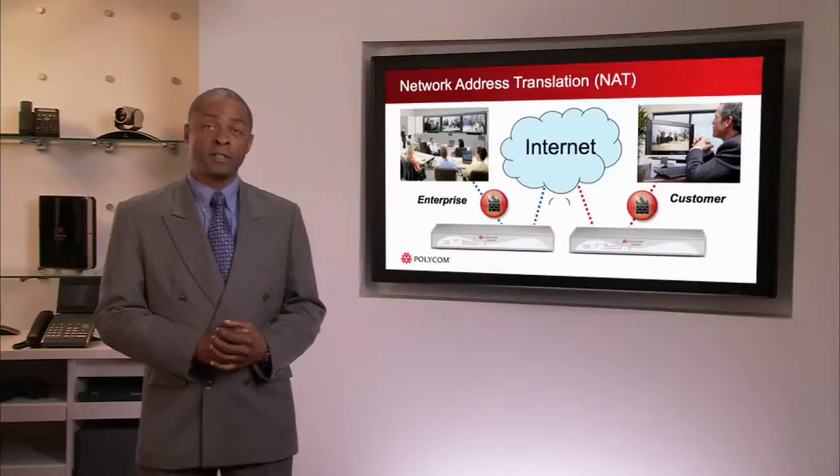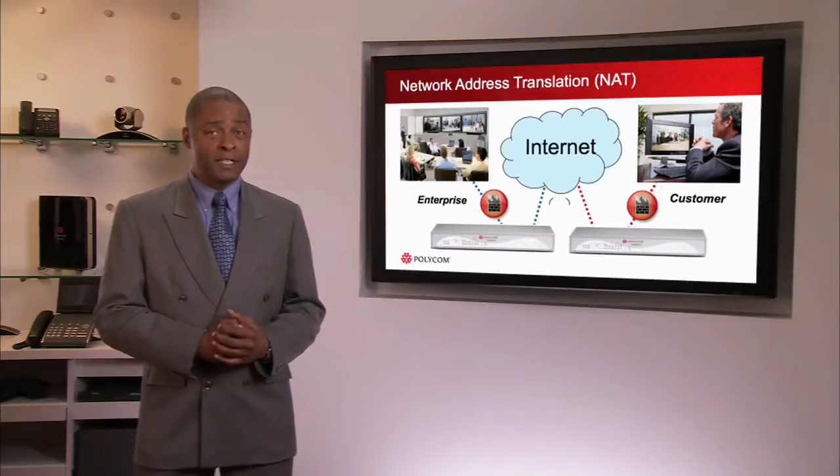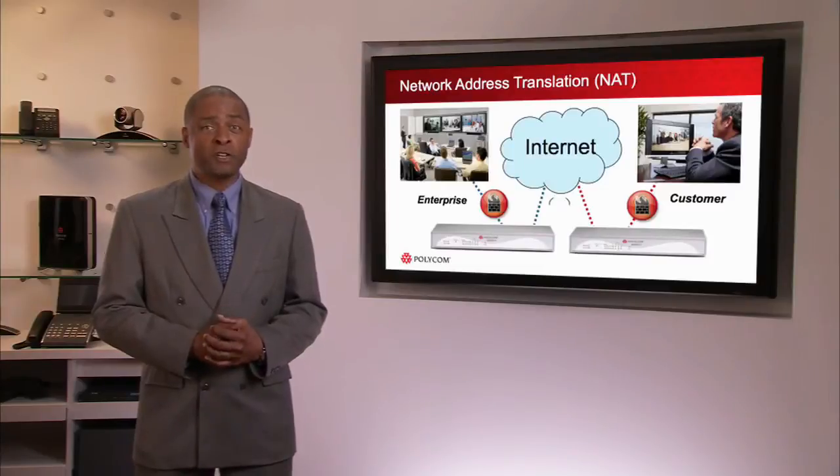The VBP's ability to traverse firewalls removes communication barriers and allows teams to collaborate more effectively over video. Additionally, the VBP has the ability to apply network address translation, or NAT. The VBP's ability to modify IP addresses used in the transfer of packets from one network to another is helpful for protecting devices from external exposure.